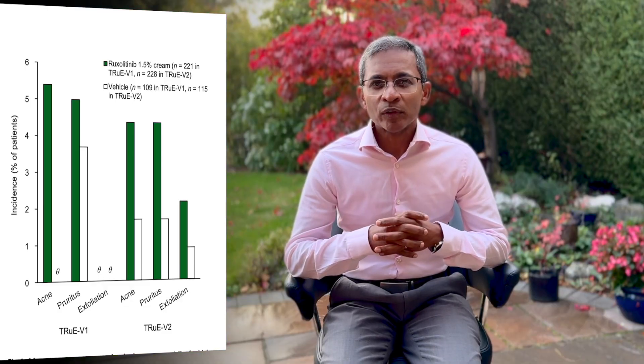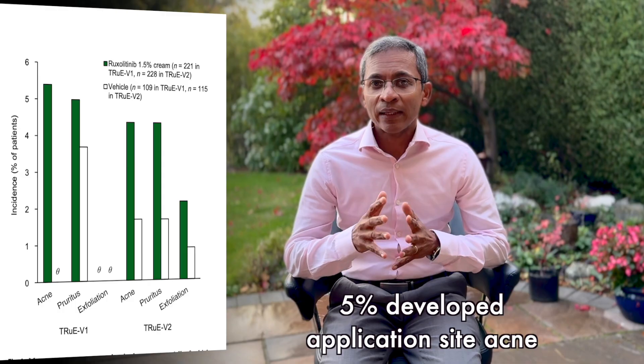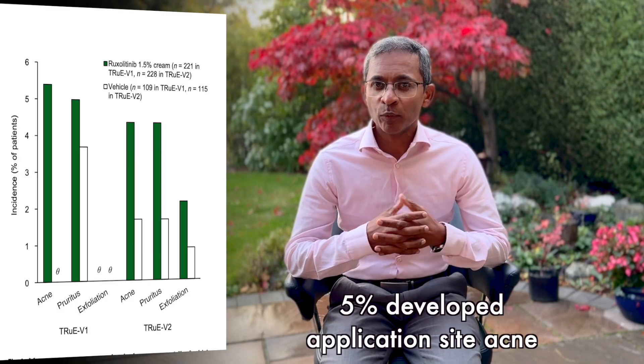Most side effects are mild. It can cause redness, itching and exfoliation at the site of application. About 5% of patients also developed application site acne, which is an unusual side effect for most creams.